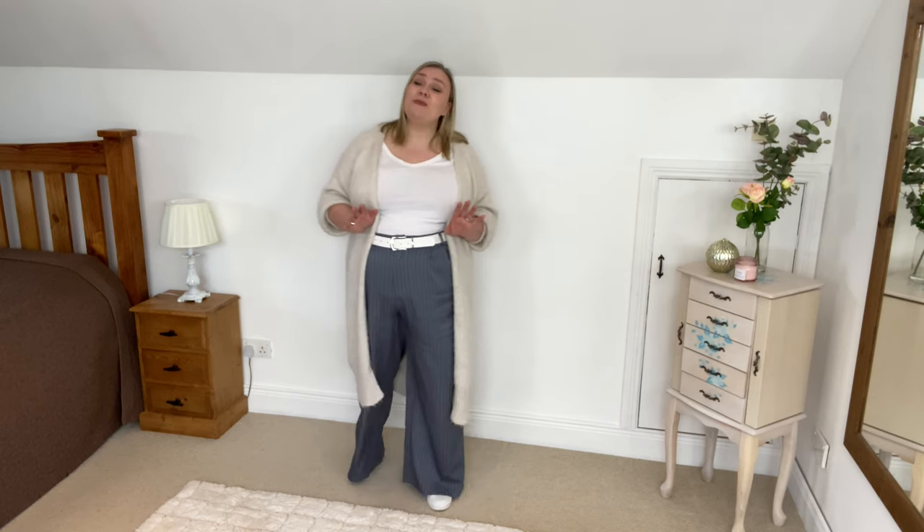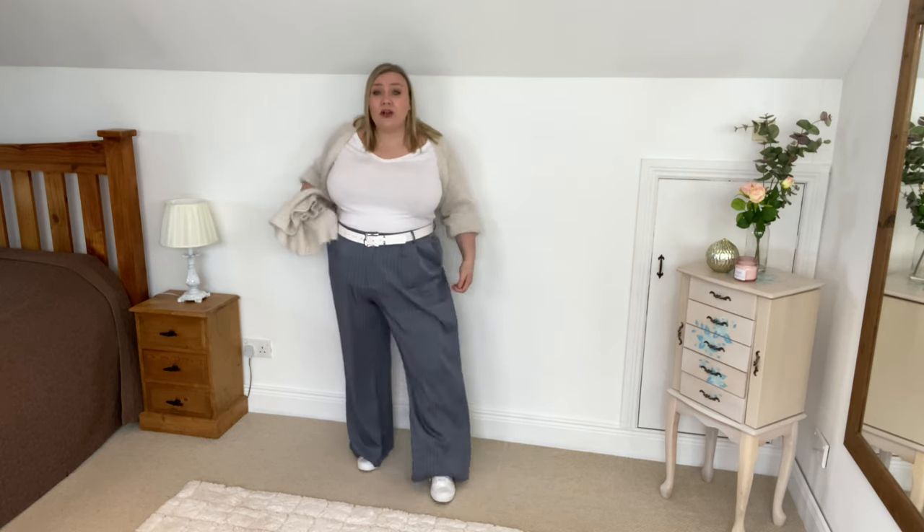Wide leg trousers are my absolute go-to and this pair is one I picked up on Machine not that long ago. I'll link them if they're still available - they just have a perfect fit on me. They pull me in at the waist and give me a little bit of an illusion of a waist, but they are loose and comfortable, and the fabric is still thick enough for this in-between weather. I threw on a basic t-shirt - very inexpensive, I buy mine in Primark. They are a fantastic basic to have in the wardrobe and they go with so many things.